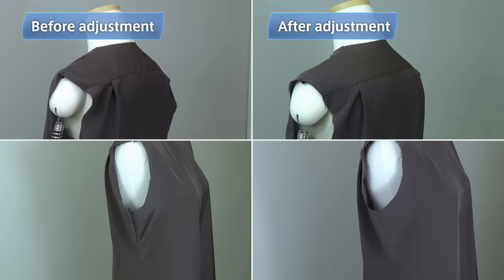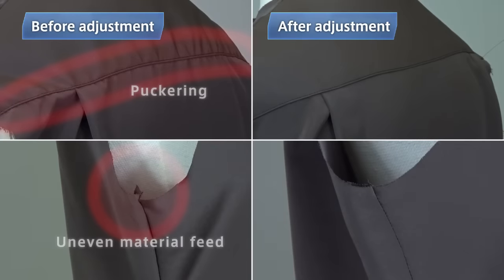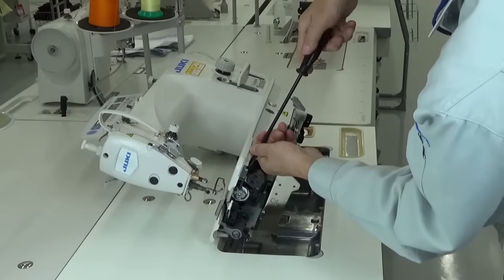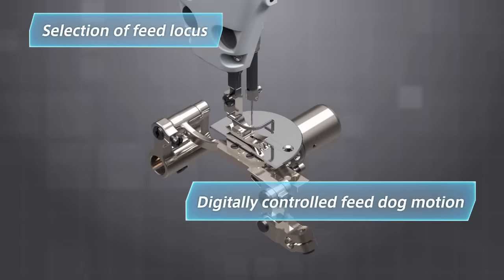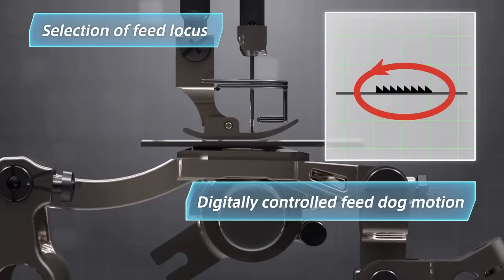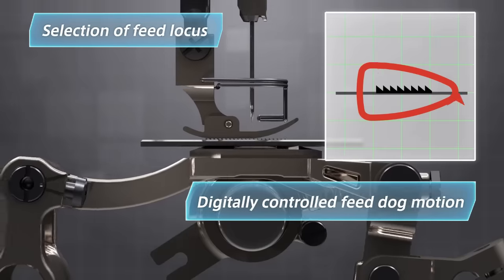Here are two garment bodies of a blouse — one sewn with settings for a jacket and the other with settings for a blouse. Seam puckering and unevenly fed portions are visible on the garment sewn before adjusting to blouse settings. Many stitching failures are caused by improper feed dog height and feed locus. DDL-9000C allows the operator to select the feed locus and digitally control the feed dog motion, so everyone can produce seams that perfectly match the sewing material with just a few touches of the operation panel.